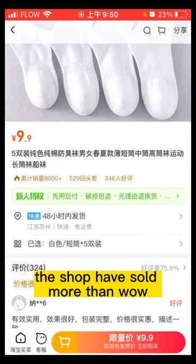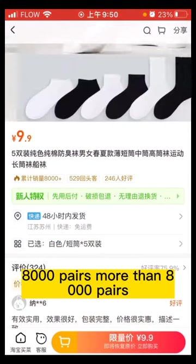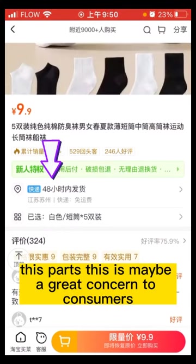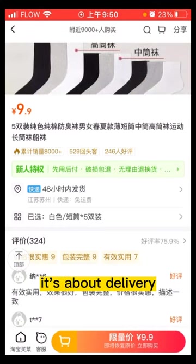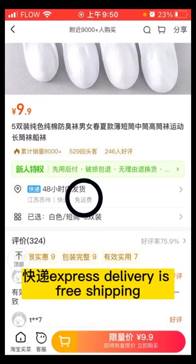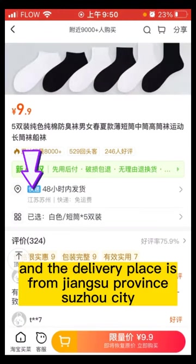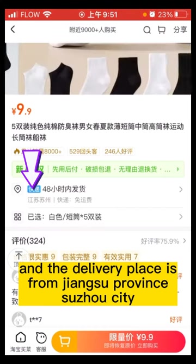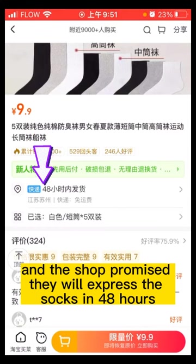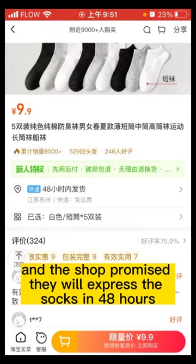The shop has sold more than 8,000 pairs. And this part is of great concern to consumers — it's about delivery. "Kuai Di" — express delivery is free shipping, "Mian Yuan Fei". The delivery place is from Jiangsu Province, Suzhou City, and the shop promises they will express the socks within 48 hours.